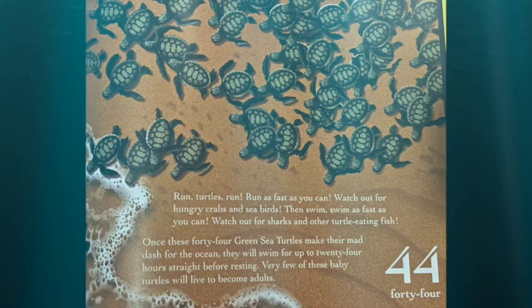Run, turtles, run! Run as fast as you can. Watch out for hungry crabs and sea birds. Then swim — swim as fast as you can. Watch out for sharks and other turtle-eating fish. Once these 44 green turtles make their mad dash from the ocean, they will swim up to 24 hours before resting. Very few of these baby turtles will become adults.